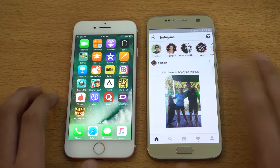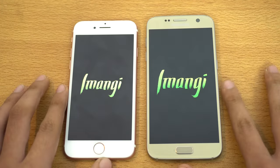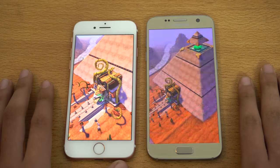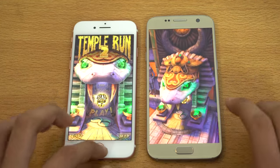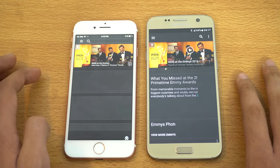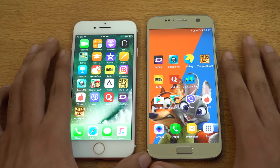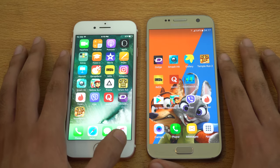Let's check out Temple Run 2. The iPhone 7 started loading — look at the speed, it just flies through the loading times. Then IMDB — Galaxy S7 is definitely faster here. So I think the edge with the iPhone is that it is faster in games, but in other applications they are pretty neck and neck.